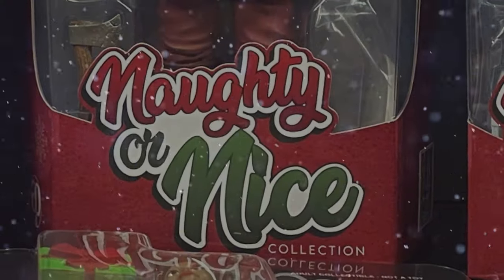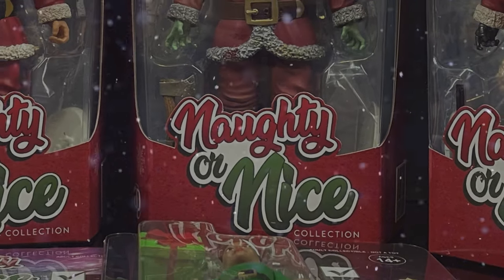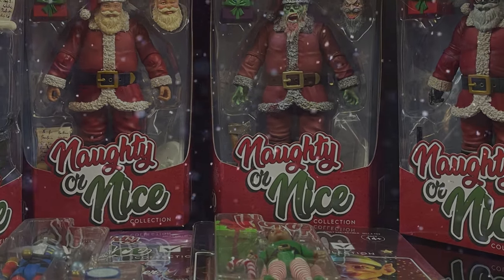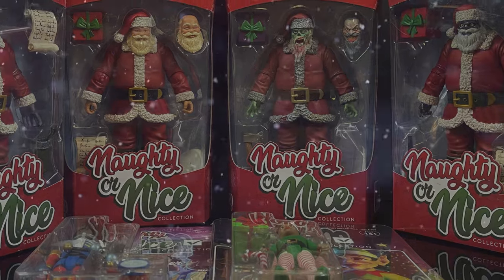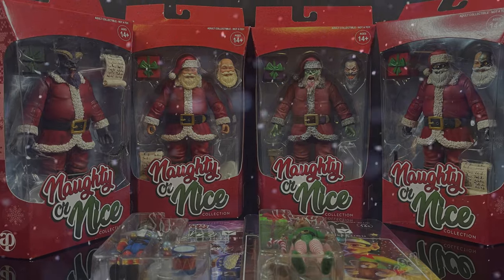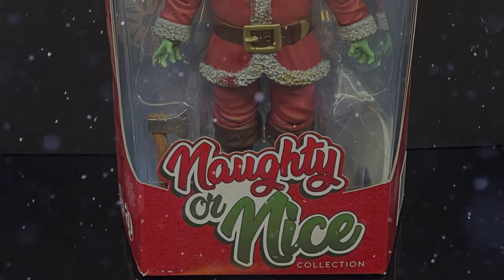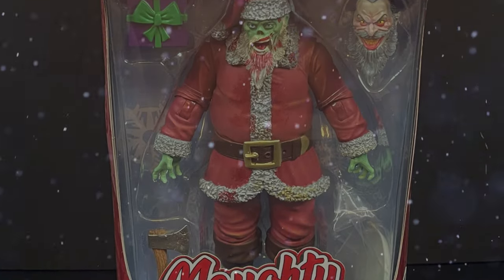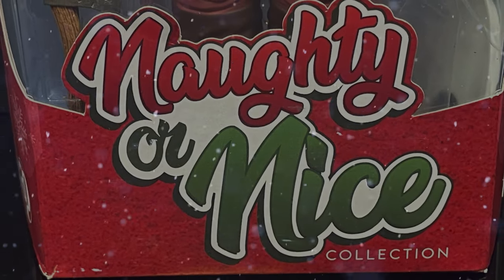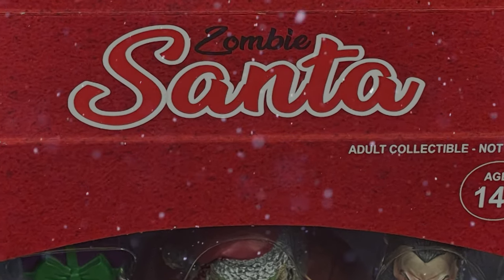Happy holidays everyone and welcome back. Today we've got something a little different for the holiday season. It's a Christmas in July, taking a look at Fresh Monkey Fiction's Naughty or Nice collection, starting off with one cool-looking zombie Santa Claus. Naughty or nice — pick your adventure: are you going to go more for the naughty or the nice?